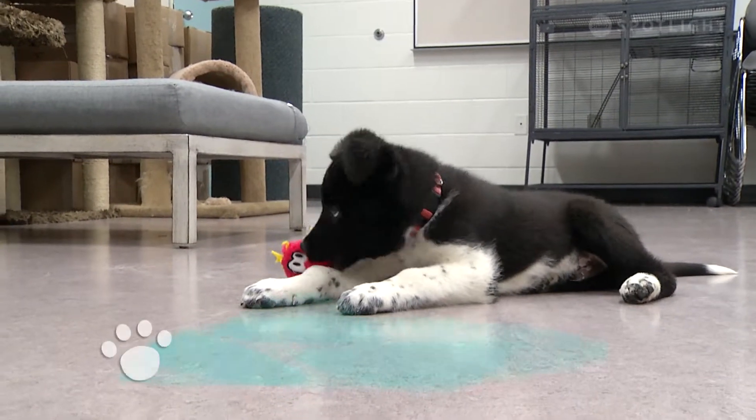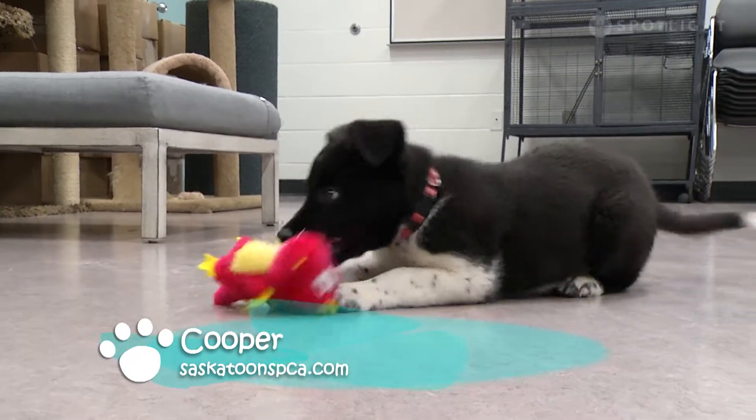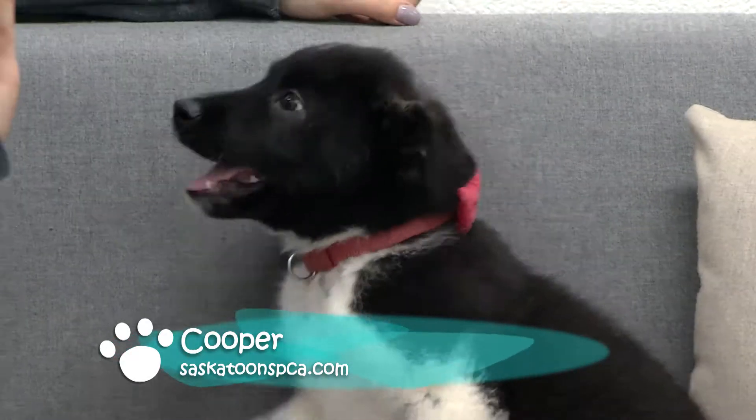Our second guest this week is little Cooper. Cooper is about three months old. He's a lovely male Akita mix.